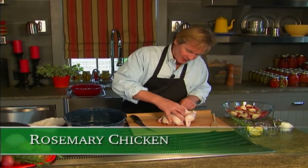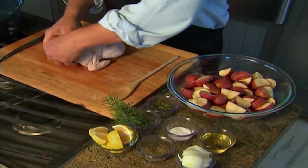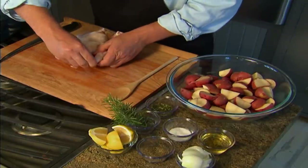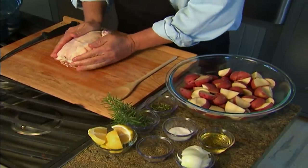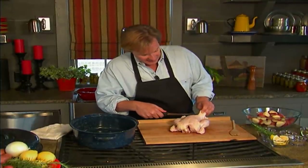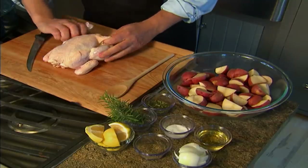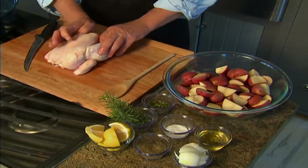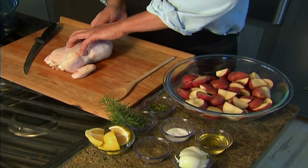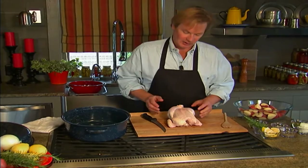Now I want to show you one of my favorite recipes. The reason it's a favorite is that it's so simple, and it makes great use of rosemary. I'm just taking this three-pound chicken, pulling its wings back and tucking them in. It just makes for a prettier presentation. Then I'm cutting the skin on the back side, making a cut where I can tuck a leg in, and folding the other leg up under it. Now we've got a nice compact little package.